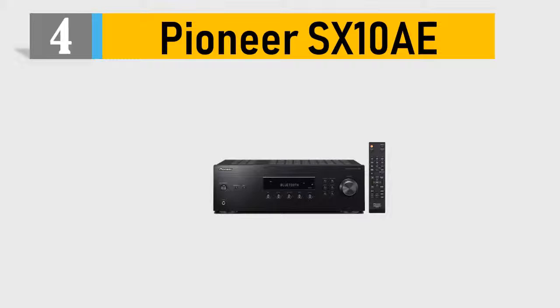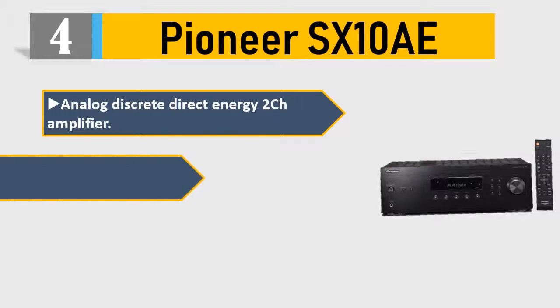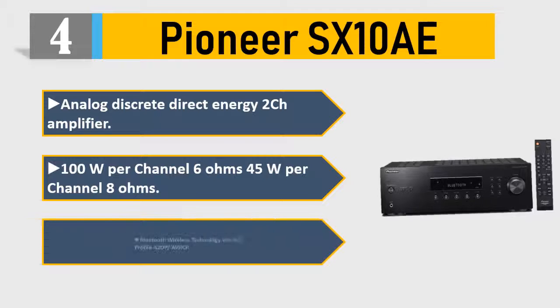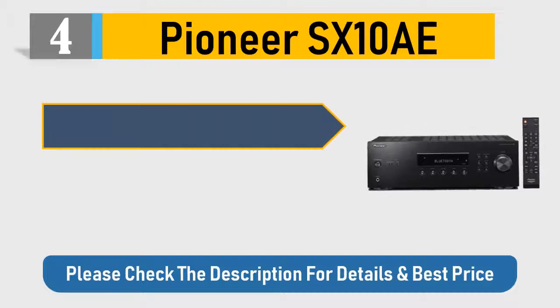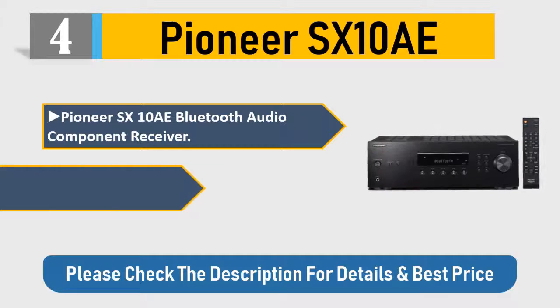Number four: Pioneer SX-10A. Analog discrete direct energy 2-channel amplifier, 100W per channel at 6 ohms, 45W per channel at 8 ohms. Bluetooth wireless technology, BT 4.2 profile, A2DP/AVRCP. Pioneer SX-10A Bluetooth audio component receiver, limited one-year warranty. Please check the description for details and best price.